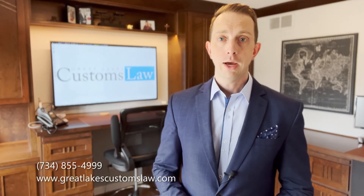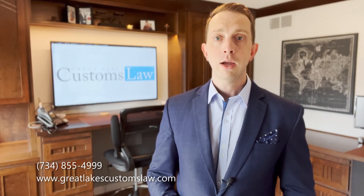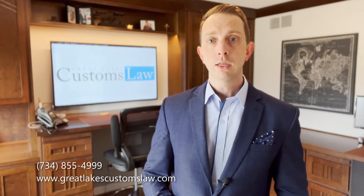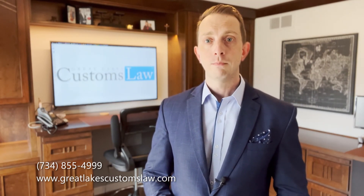As always, if you have any questions, you can give us a call at 734-855-4999 or visit our website at www.GreatLakesCustomsLaw.com. Thank you.